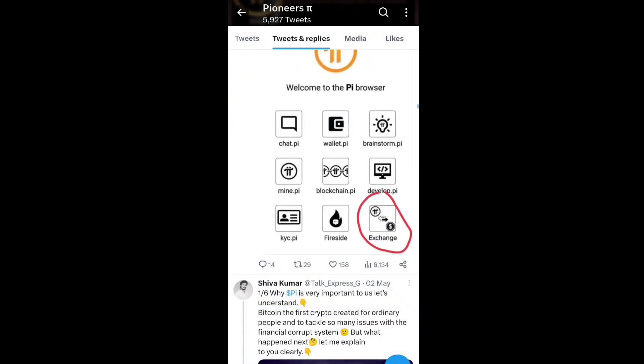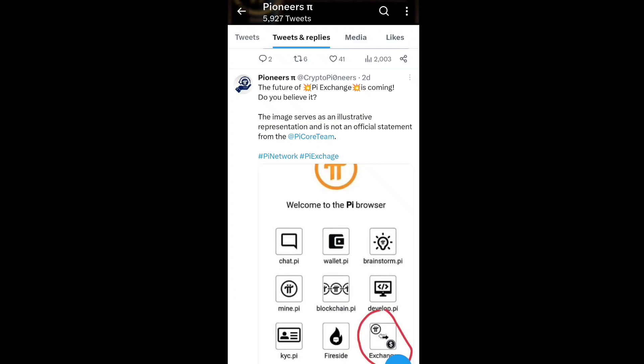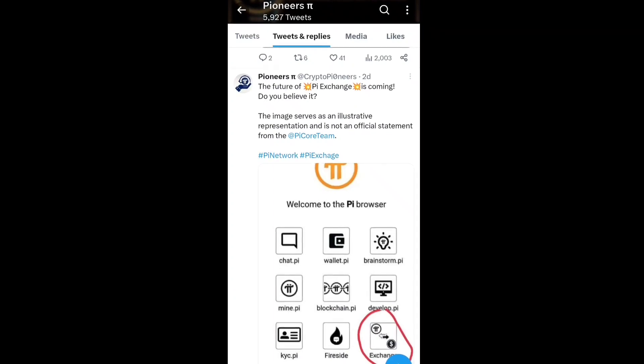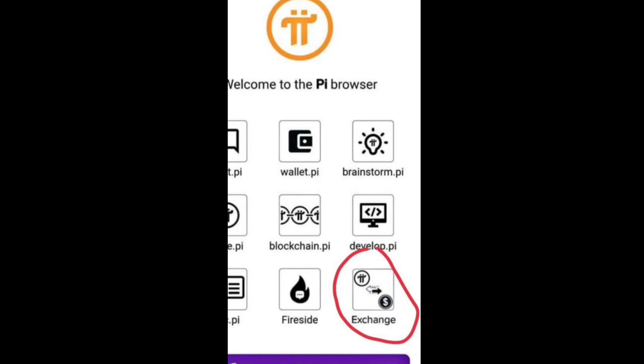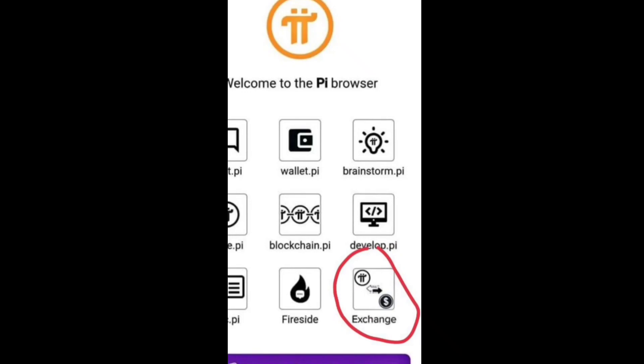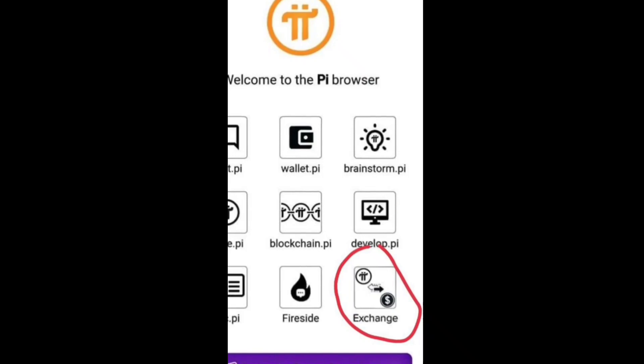The exchange feature will happen when Pi Network officially launches its mainnet. They are saying the future of Pi exchange is coming — note that the image shown is an illustrative representation. This will be the official statement when Pi coin officially lists the exchange option in the Pi Browser, which will be the biggest day for Pi Network, with listings expected on exchanges like Coinbase, Binance, Crypto.com, CoinMarketCap, and other major crypto exchanges. You will then be able to easily trade, buy, and sell your Pi coin.